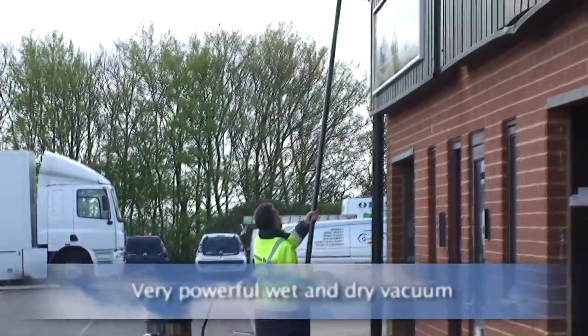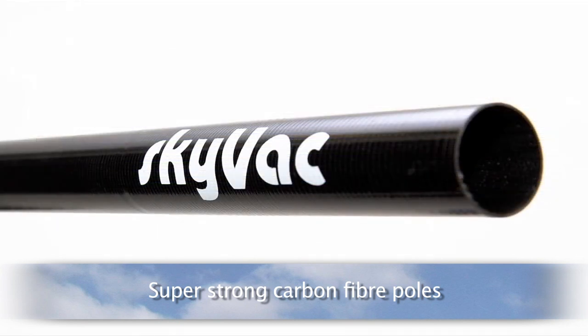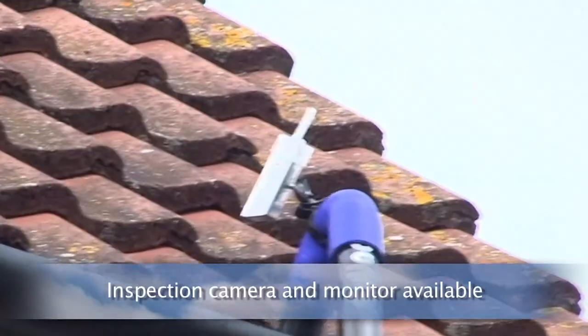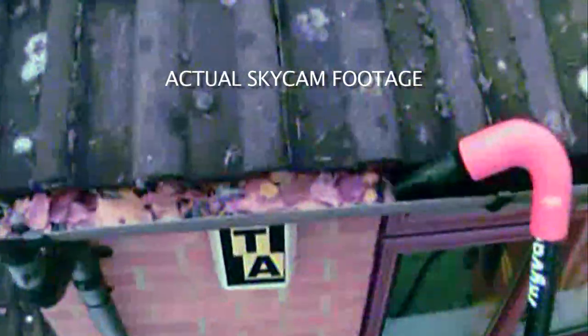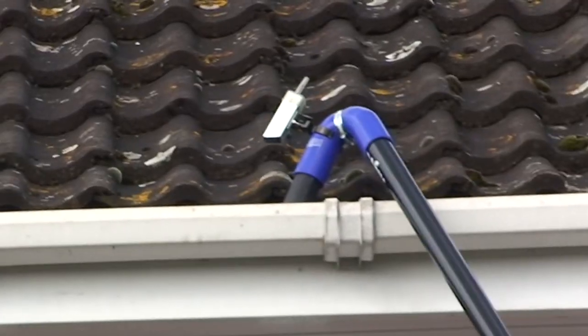How is this possible? Skyvac utilises a very powerful wet and dry vacuum with super lightweight, super strong carbon fibre poles made from the latest technology more often found in Formula 1 racing cars. Cleaning gutters from the safety of the ground means you cannot see in the gutters. Skyvac gets round this with the use of Skycam, an inspection camera that sits on top of the gooseneck connected to the poles and transmits images to the monitor mounted on the base pole. Skycam ensures pinpoint cleaning.